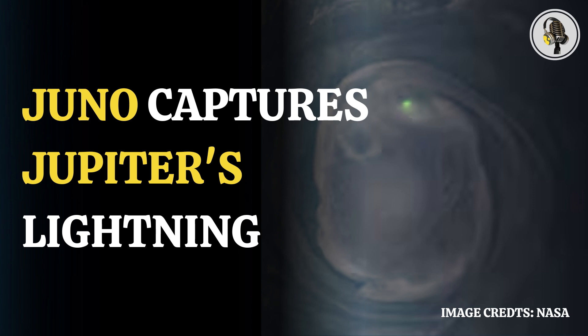Lightning has been observed on other gas planets of the solar system — Saturn, Uranus, and Neptune. Scientists have some evidence of lightning in the clouds of Venus; however, it is still an issue of debate.